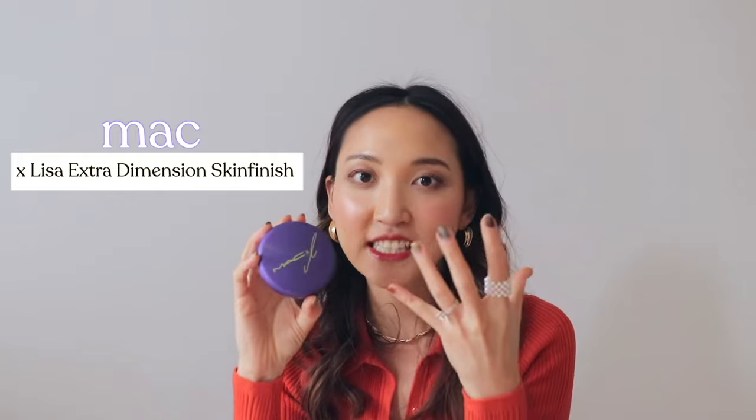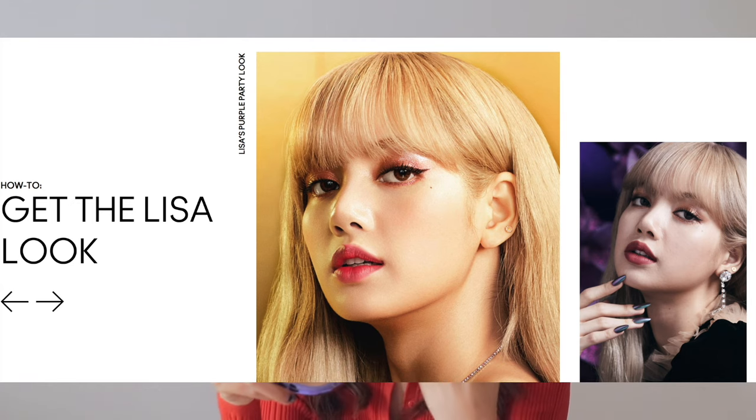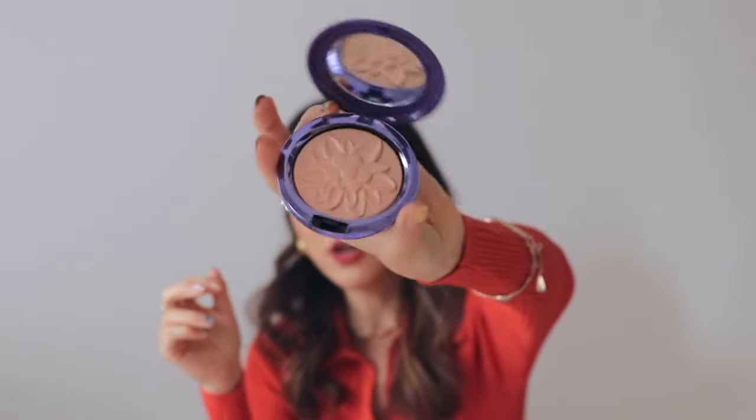Next we have a highlighter — the MAC x Lisa collection. I was so excited for this collab because I love Lisa so much. I heard the story of how she put her thoughts into each formula and the names of each palette and lipstick. Their lipsticks are so good, but I really wanted to highlight this highlighter because it made a lasting impression. It's a peachy pink shade — very unique, not your standard highlighter, but something with a sheen that gives the most amazing glow. Even the packaging in here is so gorgeous.